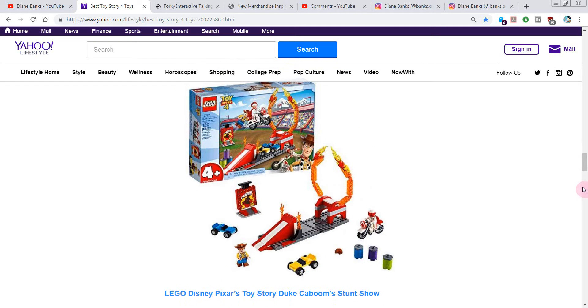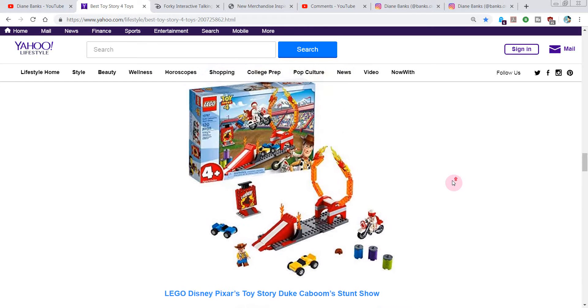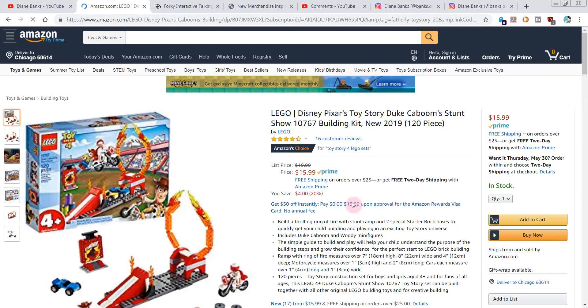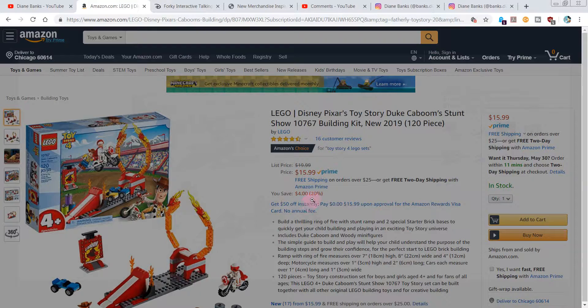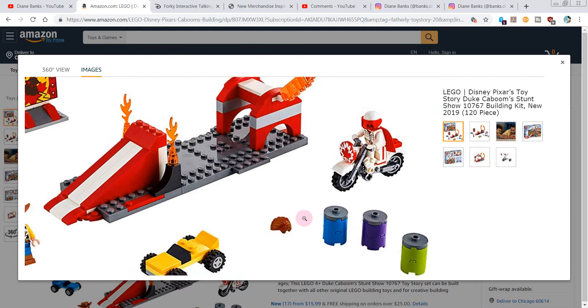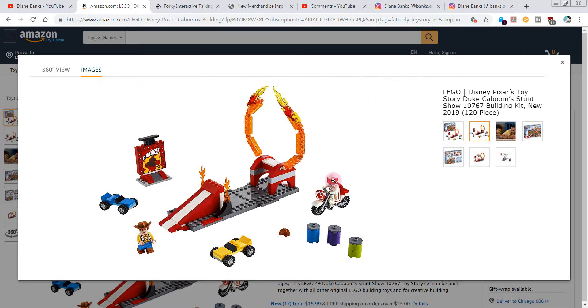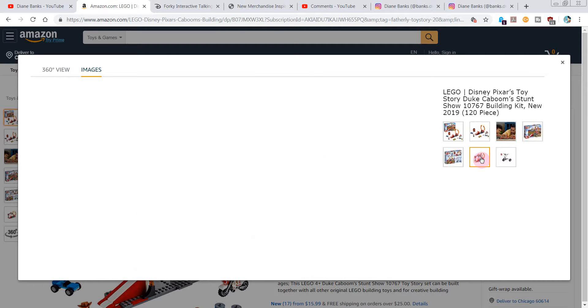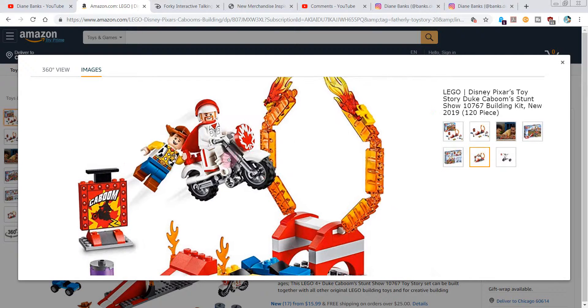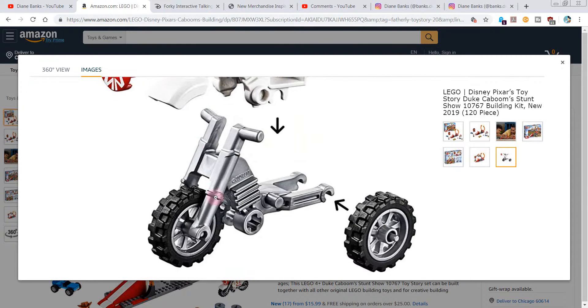Lego Disney Pixar Toy Story Duke Caboom Stunt Show — the stunt show is $16. You get the Ring of Fire Stunt Ramp, Duke Caboom, and it looks like Woody's in there too. Let's see what comes with this one. I've got to give them credit for doing nice packaging. It looks a little sparse, but this one's on the lower price point, so if you don't want to spend a small fortune, you can get something pretty cute here for $16. That's pretty cute — going through the air there.